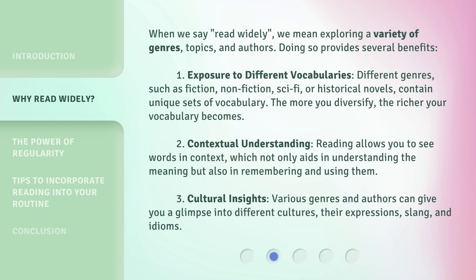2. Contextual understanding. Reading allows you to see words in context, which not only aids in understanding the meaning, but also in remembering and using them. 3. Cultural insights. Various genres and authors can give you a glimpse into different cultures, their expressions, slang, and idioms.